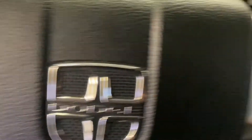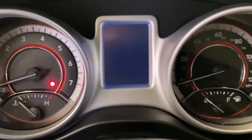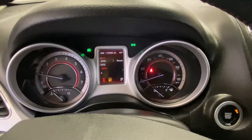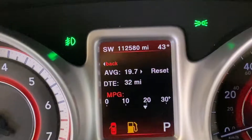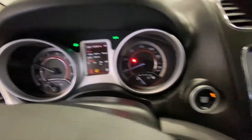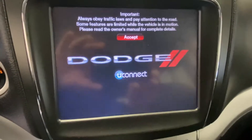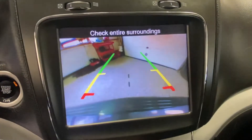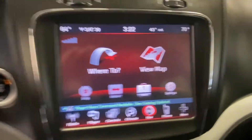On the steering wheel, the left-hand side is your Uconnect, and the right-hand side is your cruise control. The Uconnect gives you a hands-free option with your cell phone. As we power up this vehicle, you'll see a nice bright LED display on the instrument panel dash, making it easy to see during the middle of the afternoon or late at night. There's a great big screen in the center with a rear backup camera.